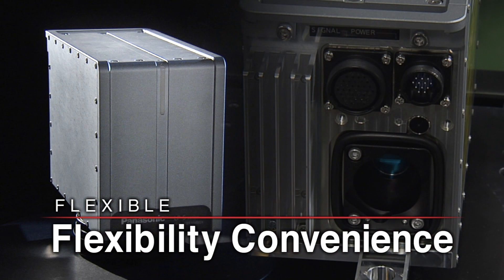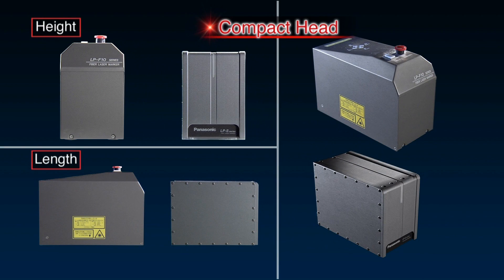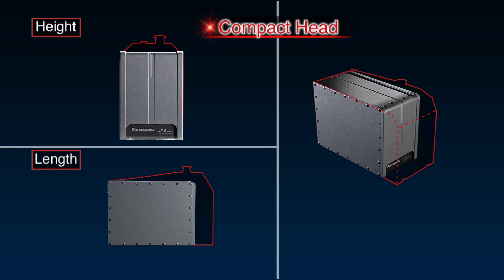The LPS Series features a removable fiber unit, providing flexibility in equipment design. Head height and length have been reduced to make it even easier to integrate the markers with other equipment.